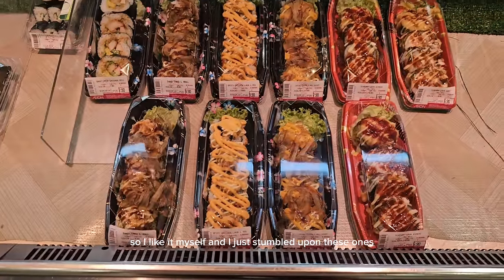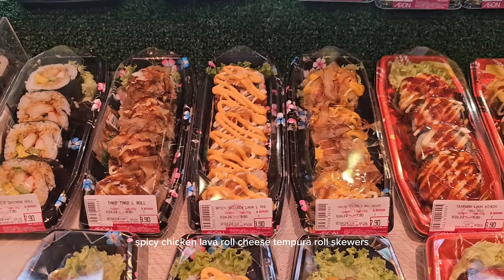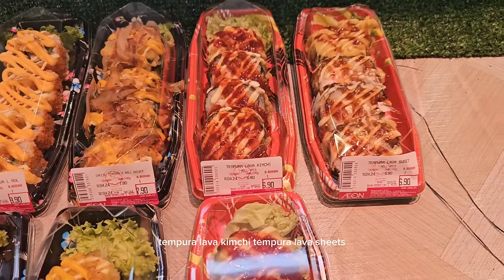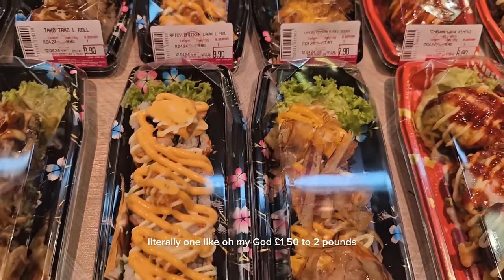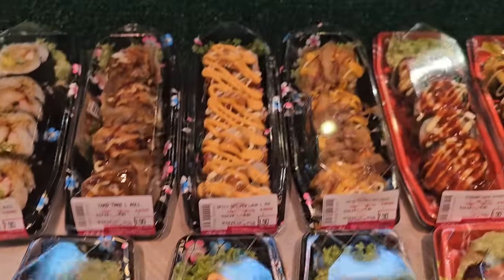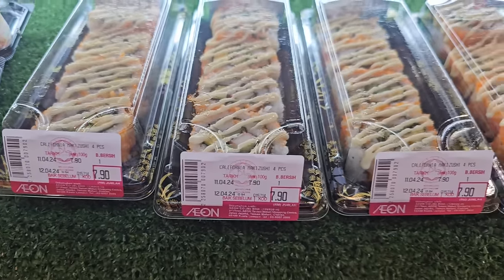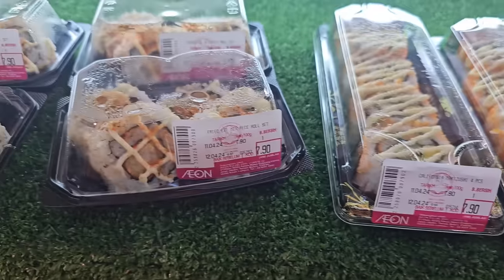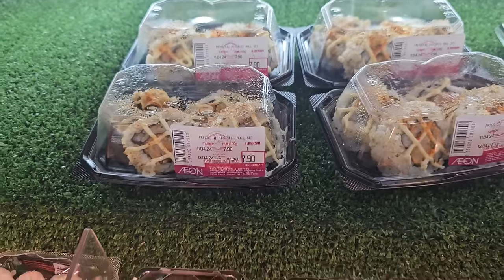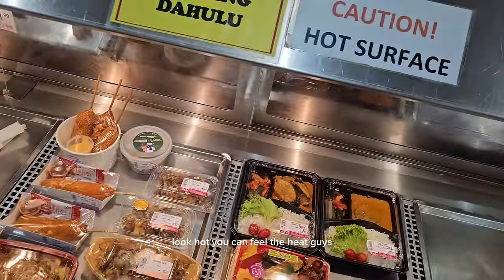I just stumbled upon these ones — sweet rice chicken roll, spicy chicken lava roll, cheese tempura and roll skewers, tempura lava kimchi, tempura lava sheets. Literally amazing. One pound fifty to two pounds each. And look at this — California makizushi, and a fried mixed rice roll set. If you love sushi you're going to love it here.